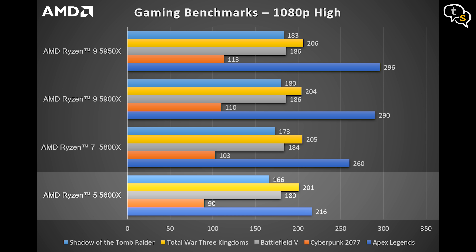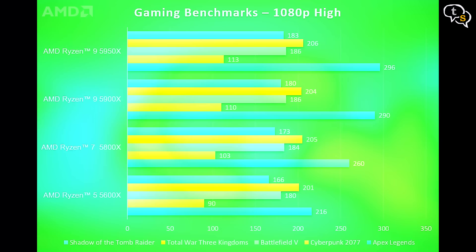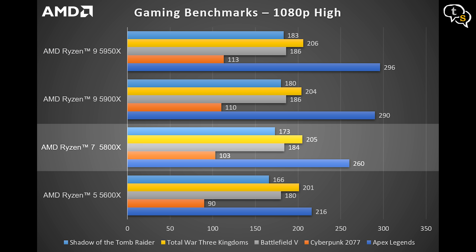The Ryzen 7 5800X adds two additional cores, and the max boost clock is also higher at 4.7GHz. It does improve performance: 260 FPS in Apex Legends, 103 FPS in Cyberpunk 2077, 184 FPS in Battlefield 5, 205 FPS in Total War 3 Kingdoms, and 173 FPS in Shadow of the Tomb Raider. The average improvement is around 1.5% over the Ryzen 5 5600X.